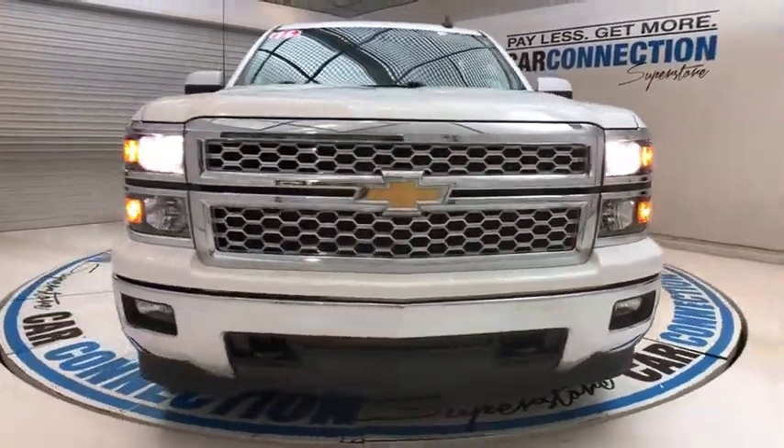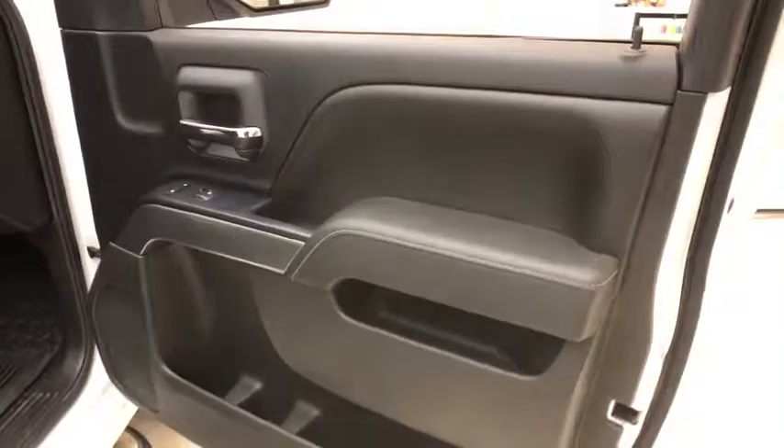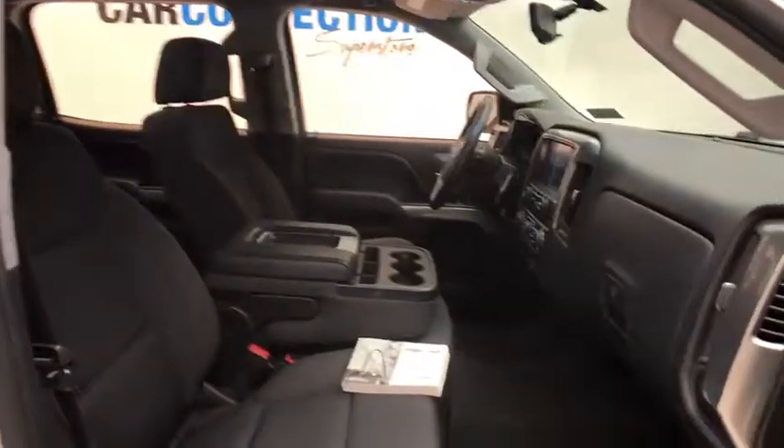Power driver's seat, navigation system, OnStar, backup camera, Bluetooth, climate control, rear defroster, power windows, bed liner, power locks, satellite radio, power mirrors, tire pressure monitor.